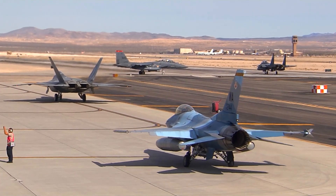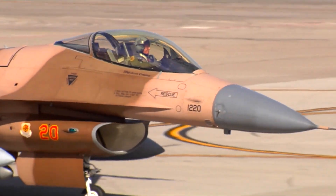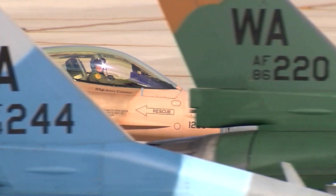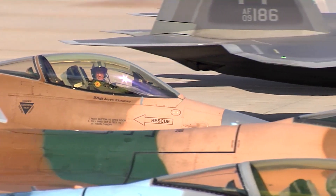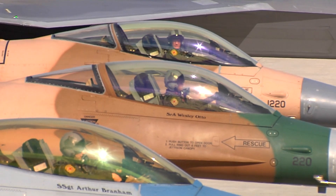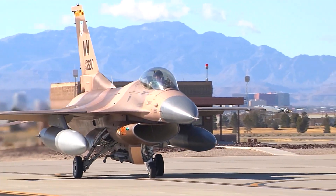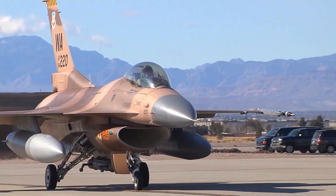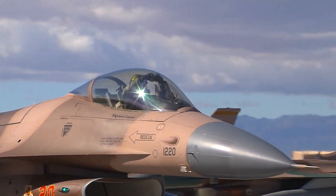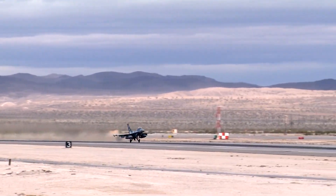The F-16 Block 70 jets are at the forefront of 4.5 generation technology. These aircraft are equipped with the APG-83 AESA radar, advanced avionics, and a modernized cockpit featuring new safety systems and sophisticated weapon platforms. Additional enhancements include conformal fuel tanks for extended range, an improved performance engine, and an industry-leading extended structural service life of 12,000 hours.